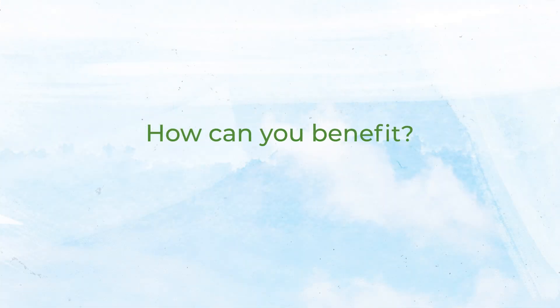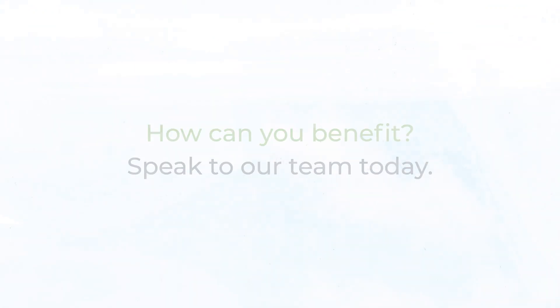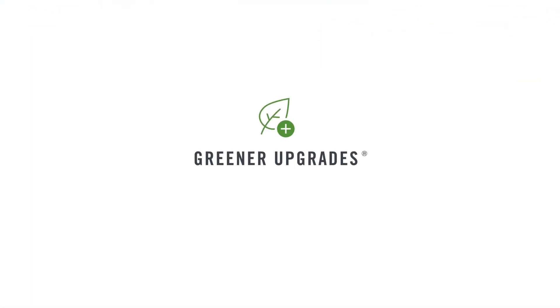To discover how you can incorporate battery storage and peak shaving into your operations, speak to our team today. Greener upgrades from Agreco.